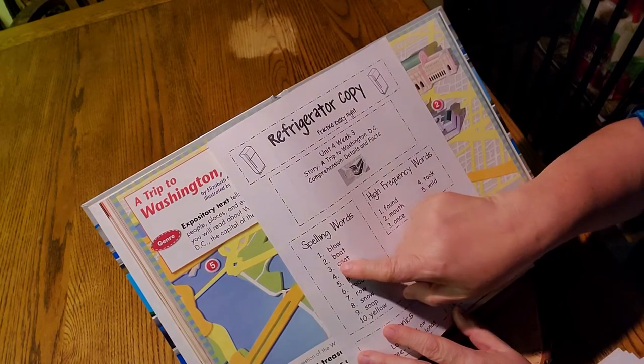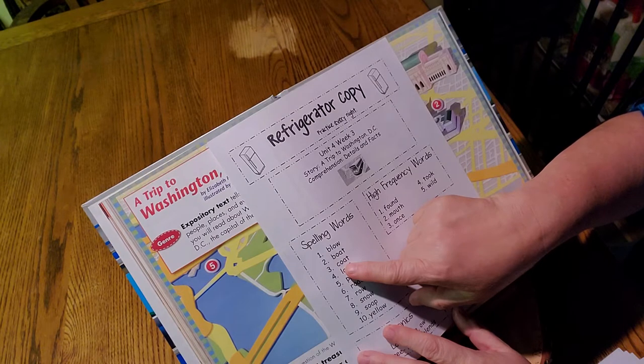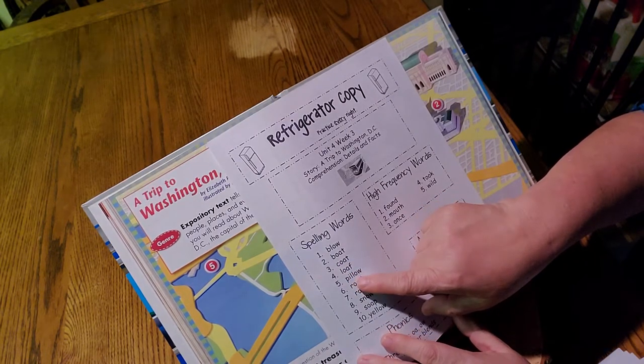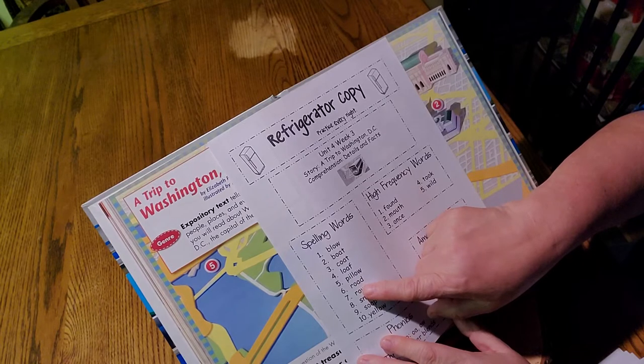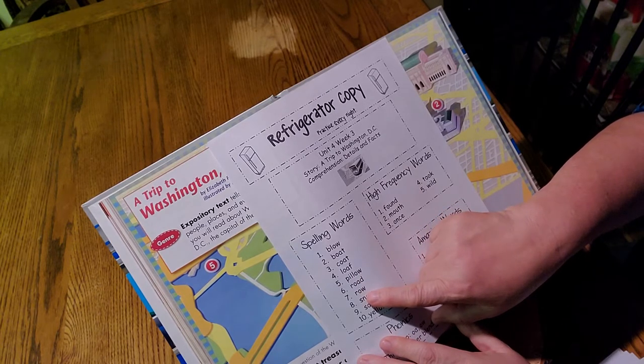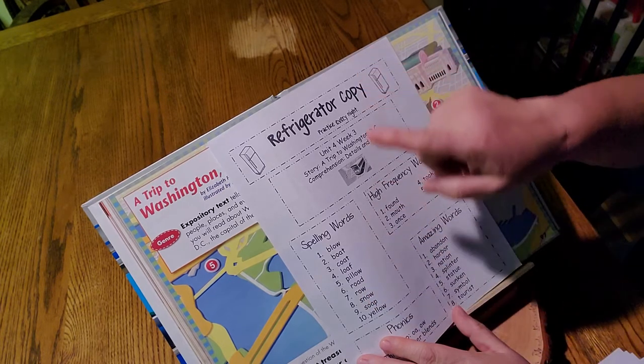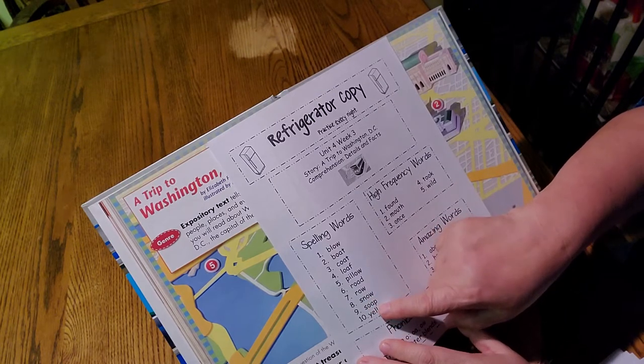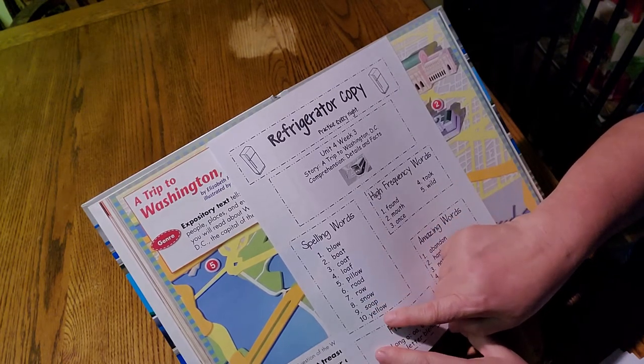Blow. Boat. Coat. Loaf. Pillow. Road. Row — like row, row, row your boat, or maybe your desk is in that row. Snow. Soap. And yellow.